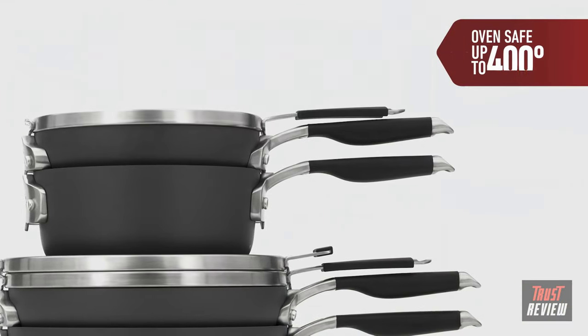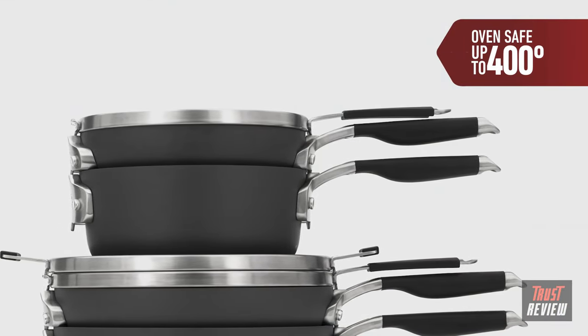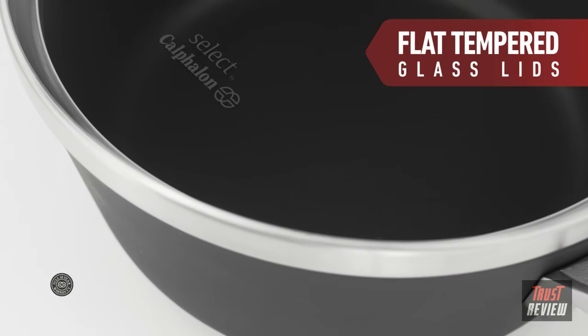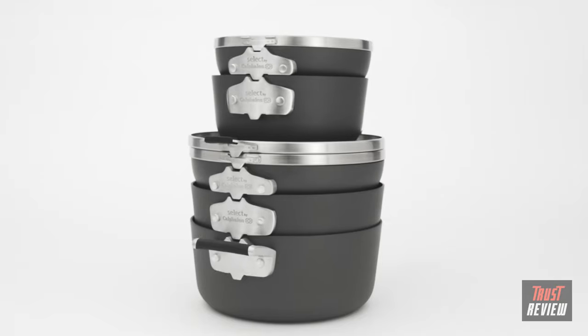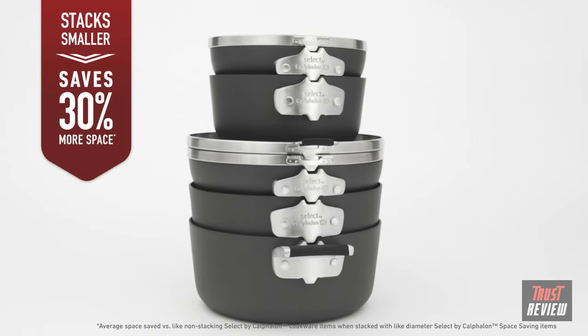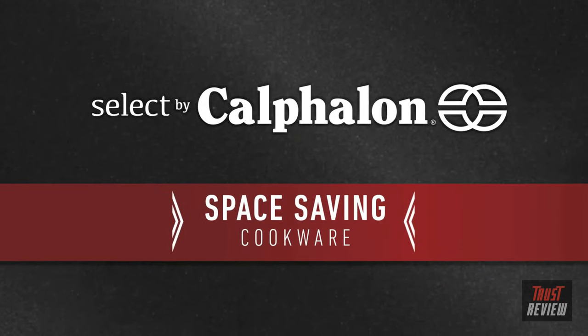The elegantly designed non-stick cookware is oven safe to 400 degrees Fahrenheit, dishwasher safe, has flat tempered glass lids, and comes with a 10-year warranty. New Select by Calphalon Space Saving Cookware: secure stacking that saves 30% more space. Nothing else stacks up.